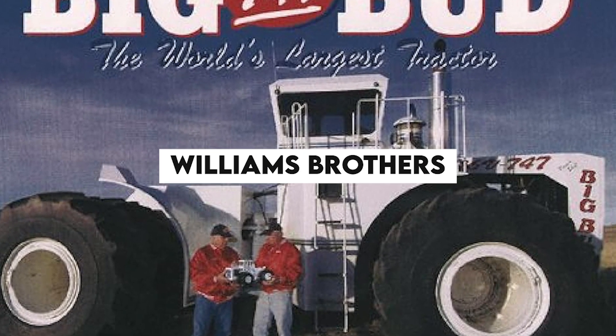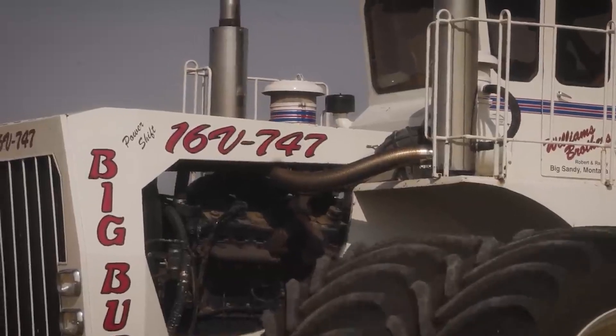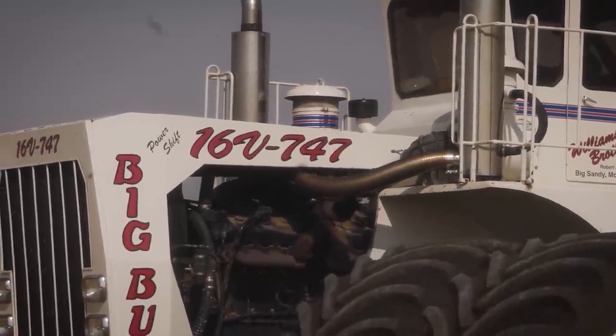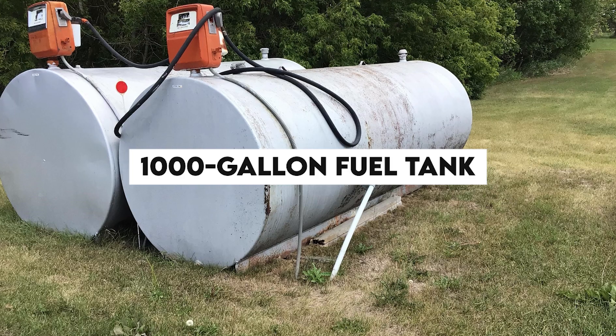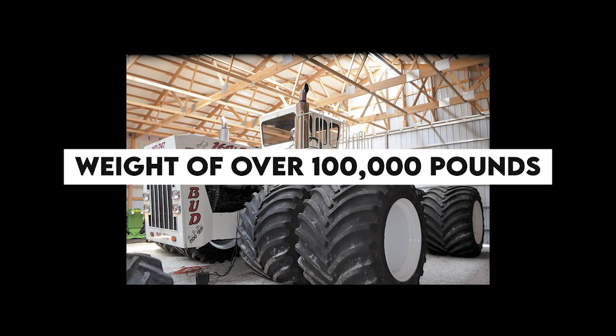The Williams Brothers originally bought the Big Bud 747 — the largest agricultural tractor in the world — to increase production. It has a 16-cylinder Detroit diesel engine, a 1,000-gallon fuel tank, and a staggering weight of over 100,000 pounds.